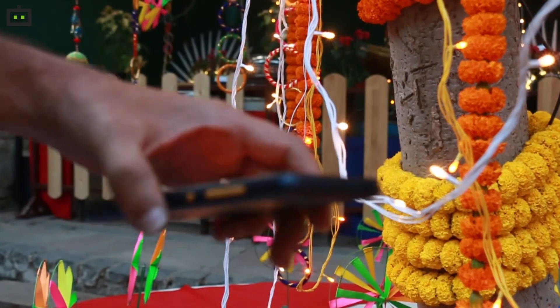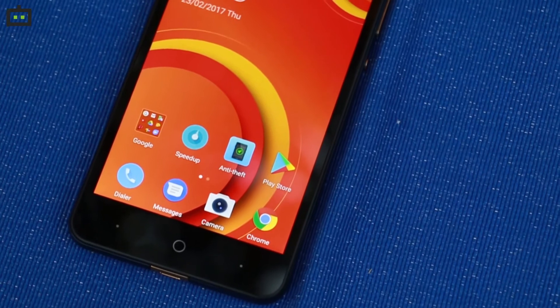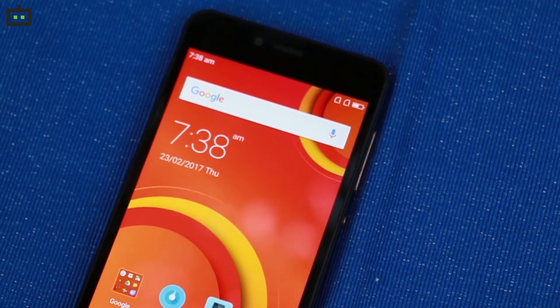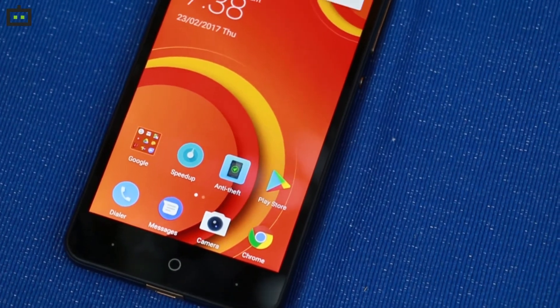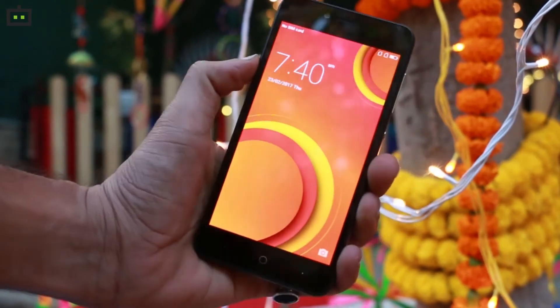A 3.5 mm audio jack is placed on the topmost edge while the charging port is at the bottommost edge. The front panel has the 5-inch display with an earpiece and front camera on top, and the front flash is placed right in the center just above the earpiece. Three capacitive touch buttons are placed below the display. The bezel around the display is quite prominent; however, the smartphone's handy and good-looking design rules it out as a disadvantage.